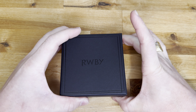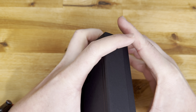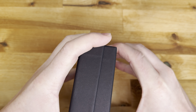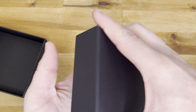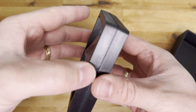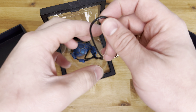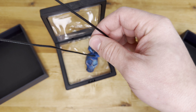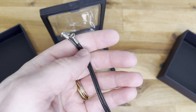Moving right along, we have the Maria Calavera necklace. Interesting fun fact — I completely edited and uploaded this video beforehand and forgot to include this, so I had to remove the old video and find the footage of me recording this and put it in. My OCD was not going to let me not do this.